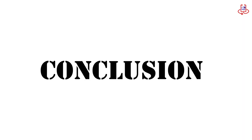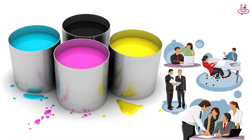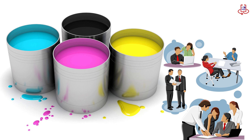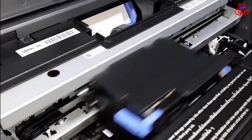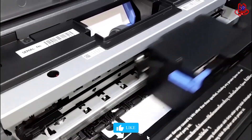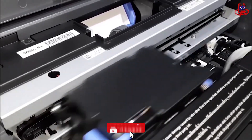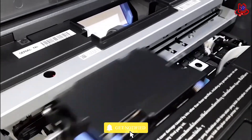Conclusion. Choosing the right ink can make a big difference in the quality of your prints. By understanding the benefits of each type, you can make the best choice for your projects. Don't forget to follow the maintenance instructions for your ink and printer to get the best results. If you enjoyed this video, please like, share your thoughts in the comments, and subscribe to the Device Doctor channel for more videos. See you next time. Goodbye.